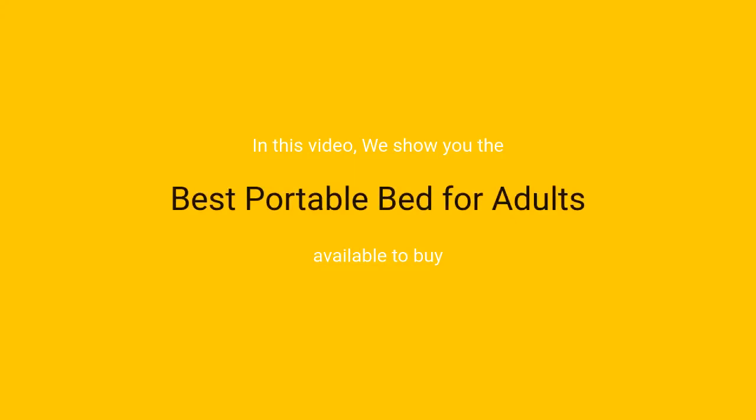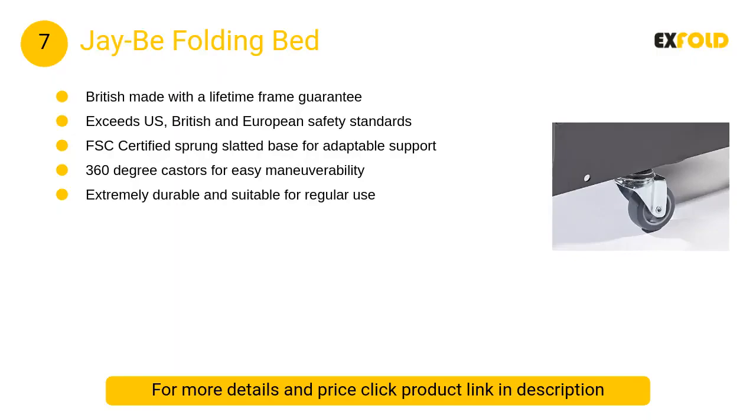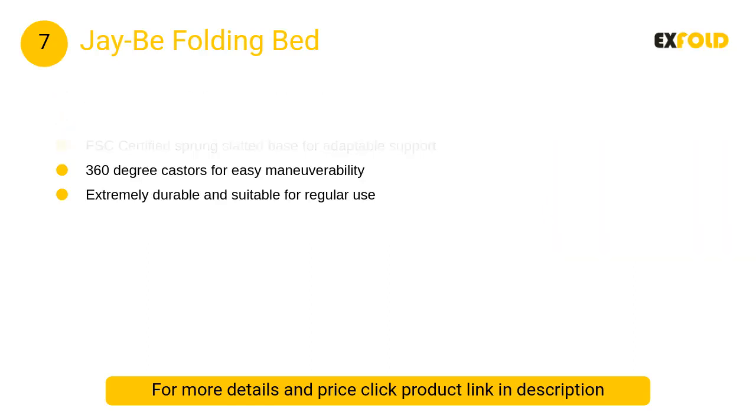In this video we will show the best portable beds for adults available to buy. At number 7: JB Folding Bed. For over 40 years we have been passionate about folding bed design, and today we are proud to offer our widest choice ever so you can choose the perfect folding bed for your guests.